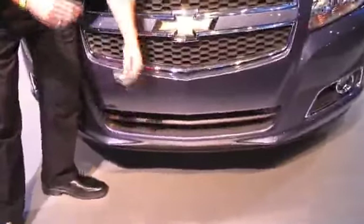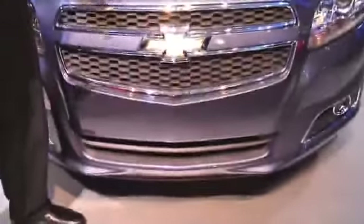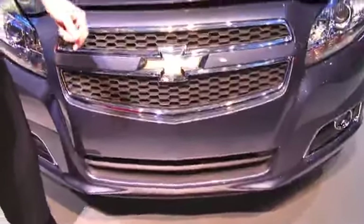Starting up front, we do have the new active grille shutters. Those are also in the new Focus, the new Cruze and a bunch of other vehicles. They close and open to allow air to go into the engine bay when it's needed and when it's not needed, for better aerodynamics.